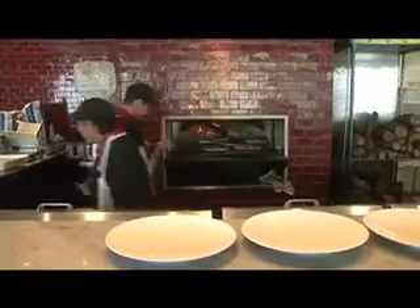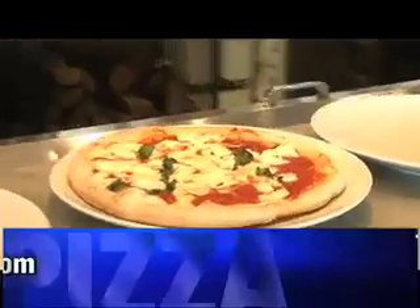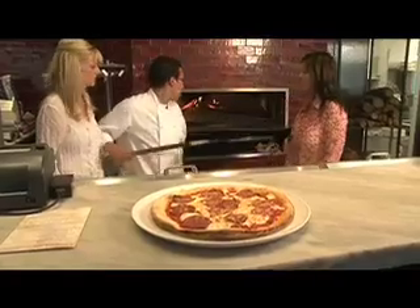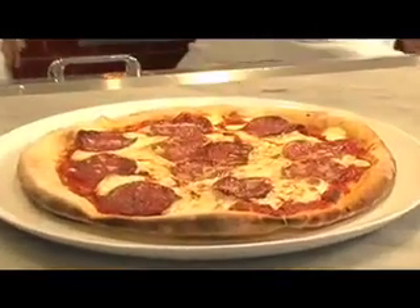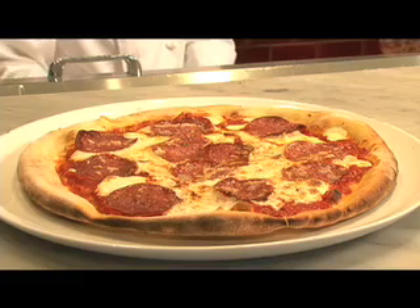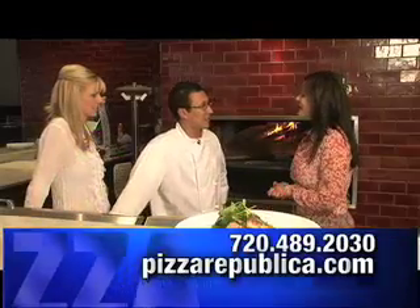So Jose, of course you have pizza here at Pizza Republica. Tell us about your signature pizza. Well, I have one in the oven — it's a pizza rustica. Oh, that looks fantastic, what's on that? We have sausage, fior de latte — and fior de latte is hand-fold mozzarella — and then we finish this great pizza with prosciutto de parma. So let's hear from some of your patrons and see what they have to say about the food here at Pizza Republica. Sounds good.